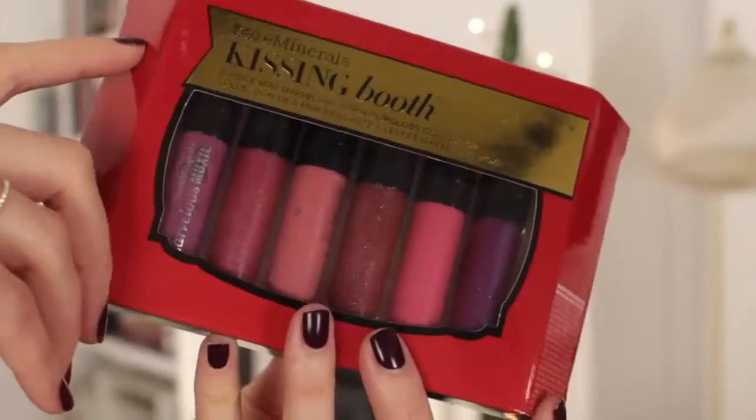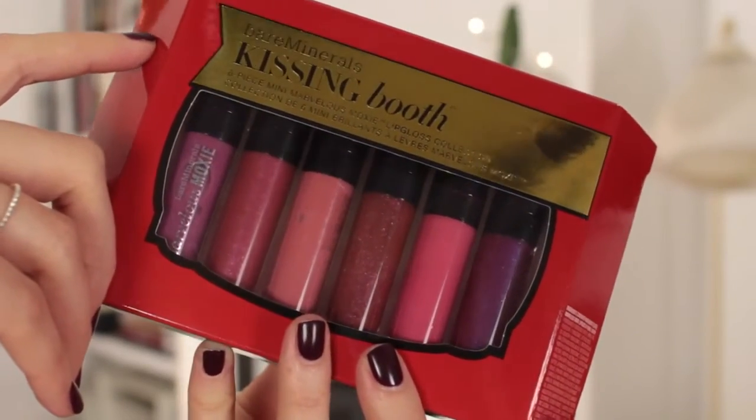Another lip item I had to mention is by Bare Minerals — their Kissing Booth set, which has six lip glosses. The Marvelous Moxie lip glosses smell kind of minty but vanilla-y, and I love the colors — especially Hot Shot. I kind of want to keep this but I'll resist. This item is from my personal collection: Neal's Yard lavender bath salts. When I opened it up — heaven in a blue jar. I will not be giving this away because I'm keeping it for myself, but if you know someone who loves baths and you want to really treat them, this is a wonderful one.